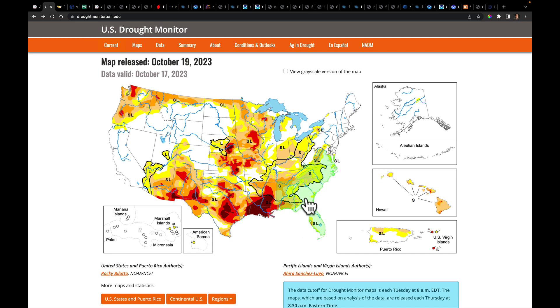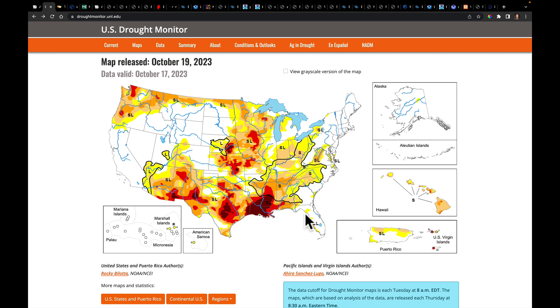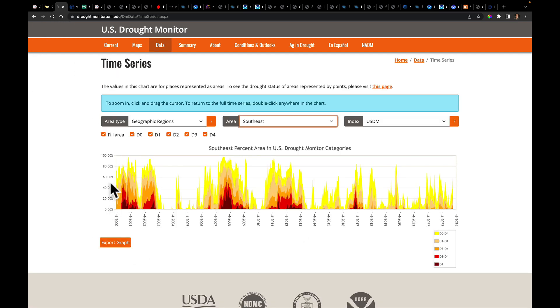Hovering over this region — which goes from Virginia all the way down into parts of Mississippi and Alabama — highlights what the National Weather Service calls the southeast region. I want to show you a history of drought in that area. This chart shows the percent of land area covered in drought since the year 2000, when the modern drought monitor began. Right now we have 56% of the southeast states in some form of drought, or about 30% in D0 to D4 drought.